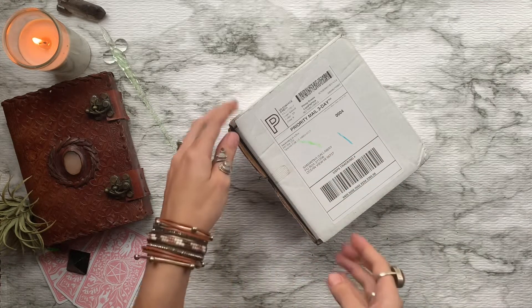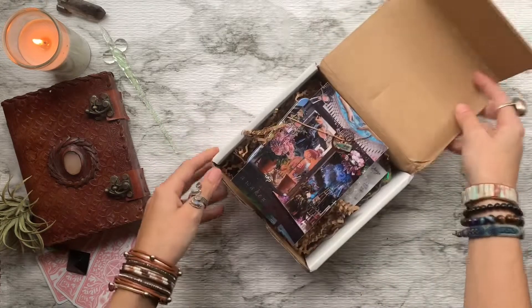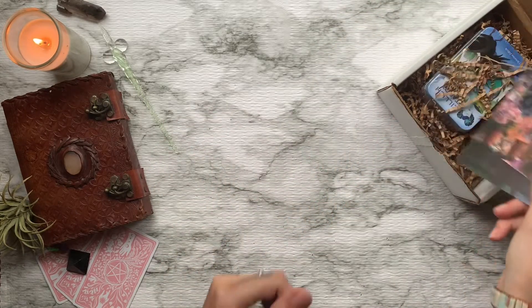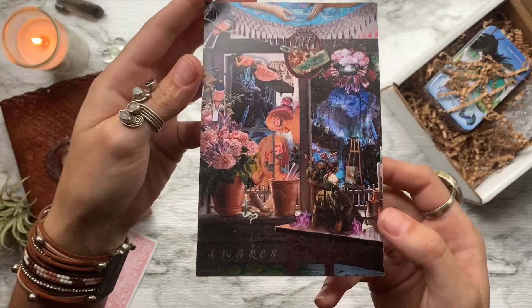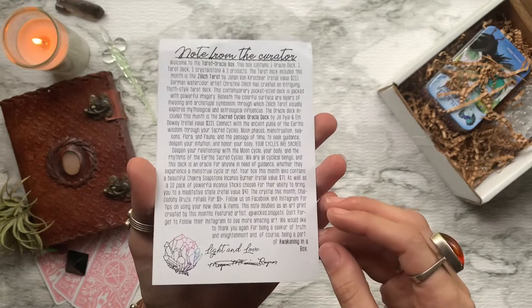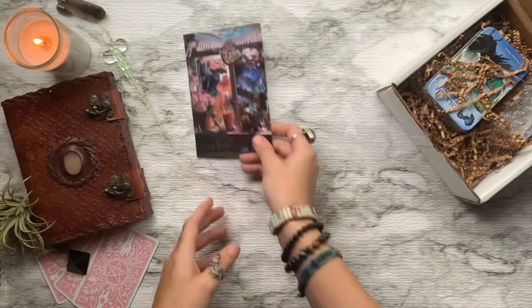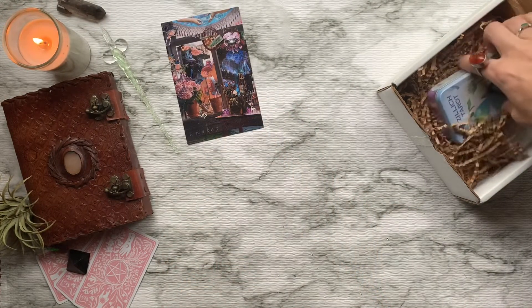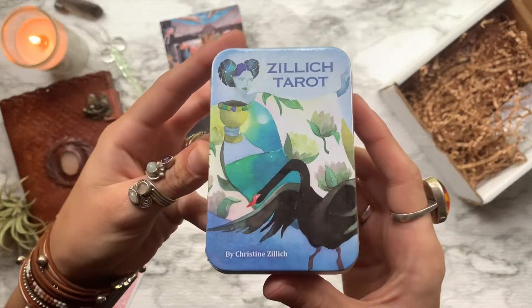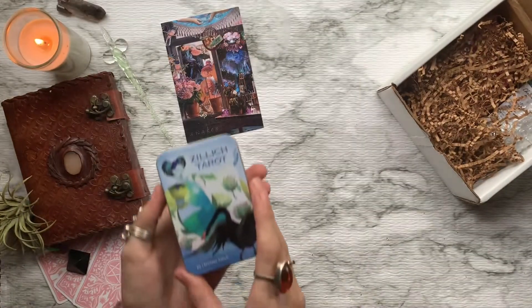This is their highest box, costing around $58 per month, featuring one tarot deck, one oracle deck, one crystal, and two products to use in your craft. If you guys want to get in on the monthly magic and start growing your deck collection, don't forget about that discount code — all that information is located down below in the description.